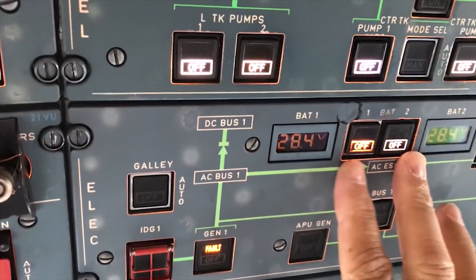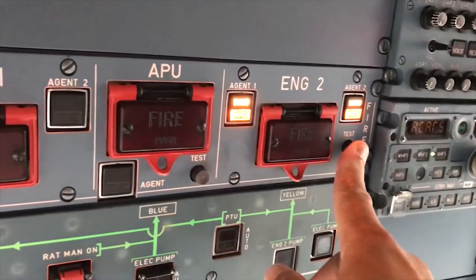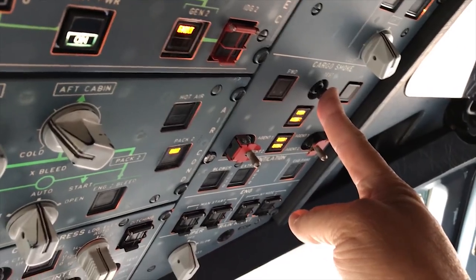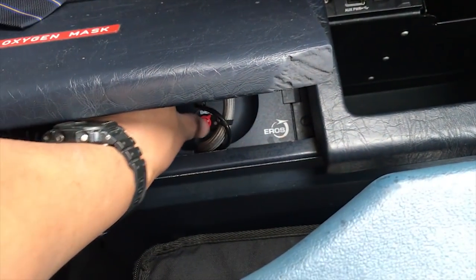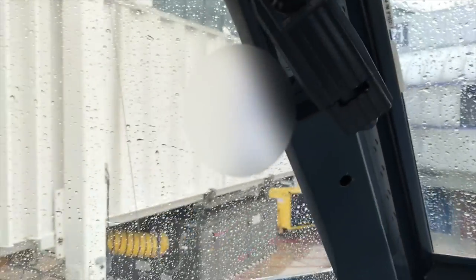Here I'm just testing the state of the batteries. And then I'm going to do the fire test on both engines, the APU, and our cargo fire system. We're going to give them all a quick test. I have to make sure my oxygen mask is working and that my window's closed. But just to show you, it does open. But my check is to check to make sure it is closed.